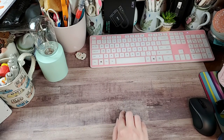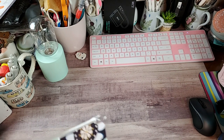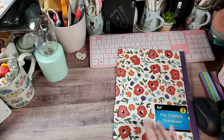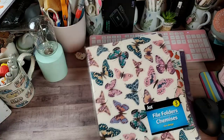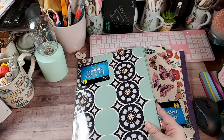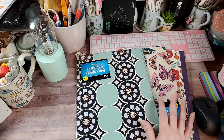I did find some file folders. There were two more styles I didn't pick up because I didn't like them, but they have these pretty ones that kind of look like poppies, then ones with butterflies, and another with flowers — though I didn't like those colors. I got the two I liked, and there are three in each pack.